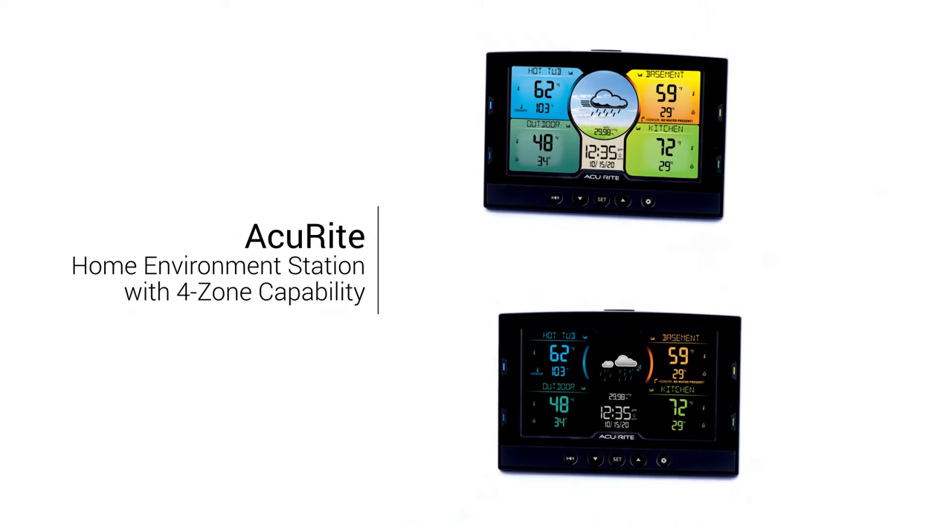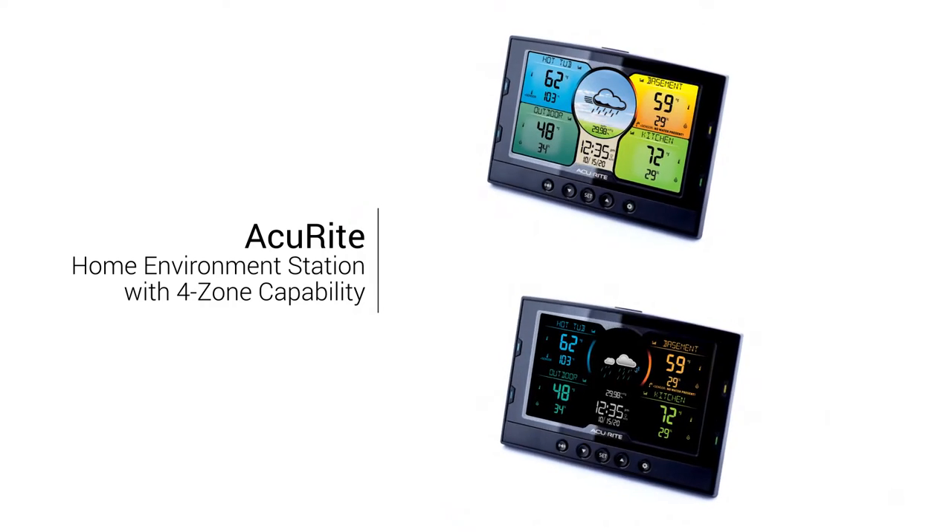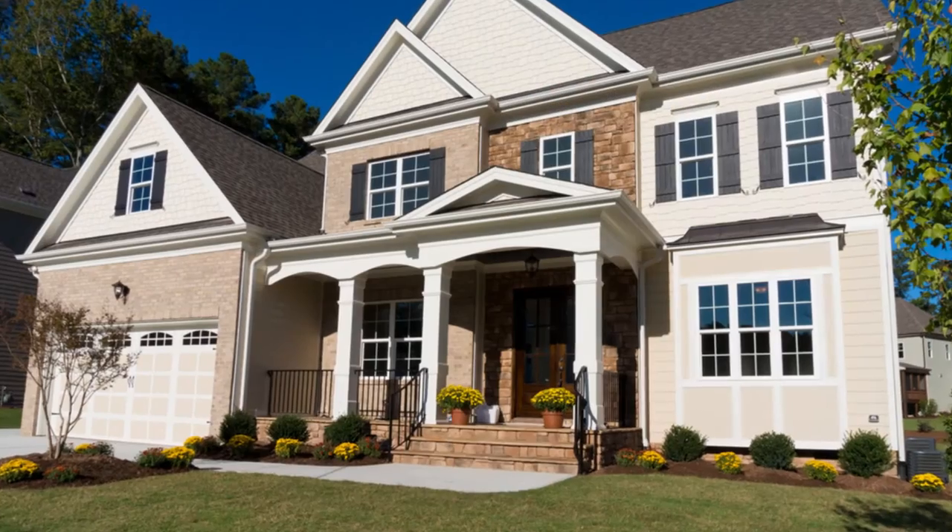Safeguard the things you care about with an Accurite multi-sensor home environment station. You can ensure a comfortable, healthy environment in and around your home.